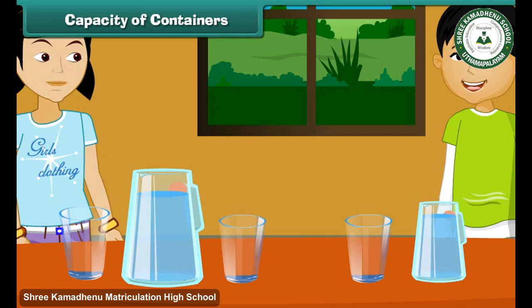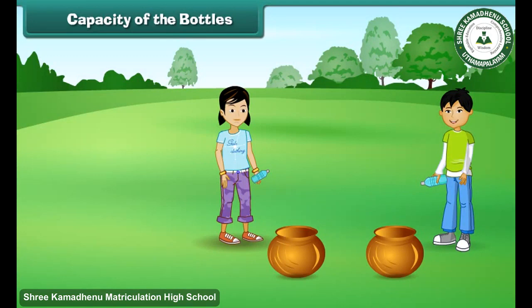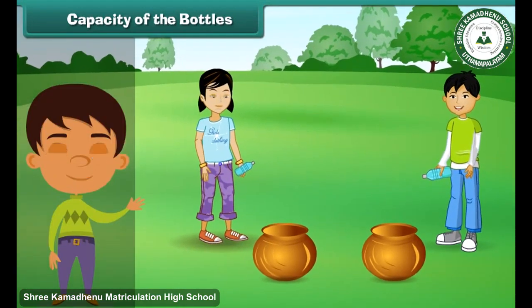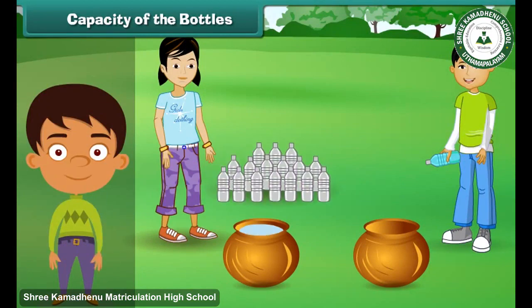Yes, you are right — Maria's jug holds more water. Capacity of the bottles: there are two parts of the same size. Naima and Naseem have to fill each part with colored water. They use their own bottles to fill the parts. Naima's pot gets filled with 16 bottles of water.